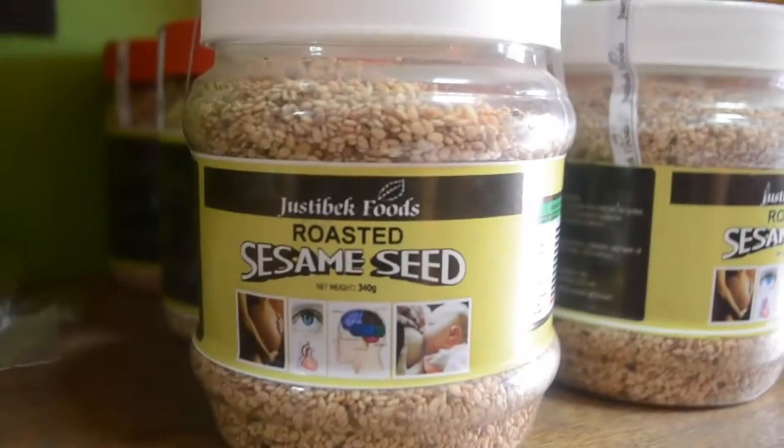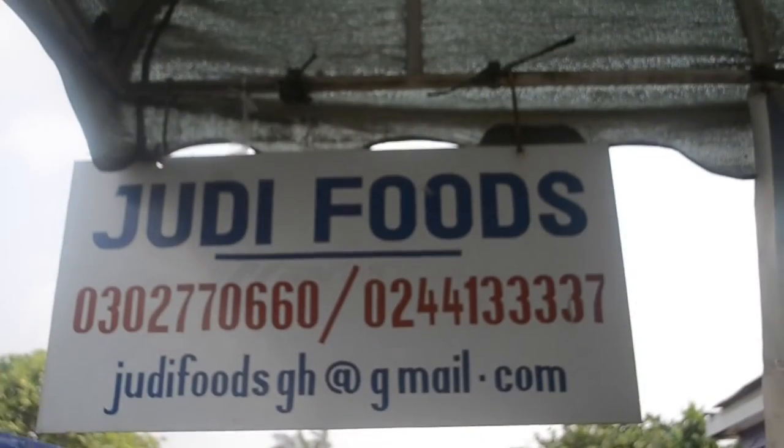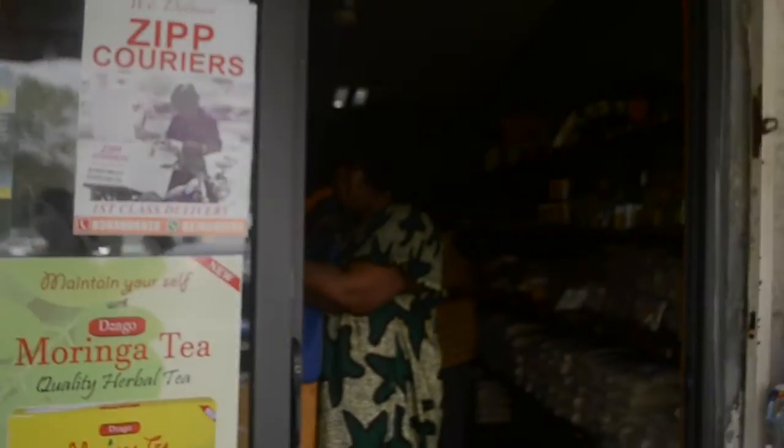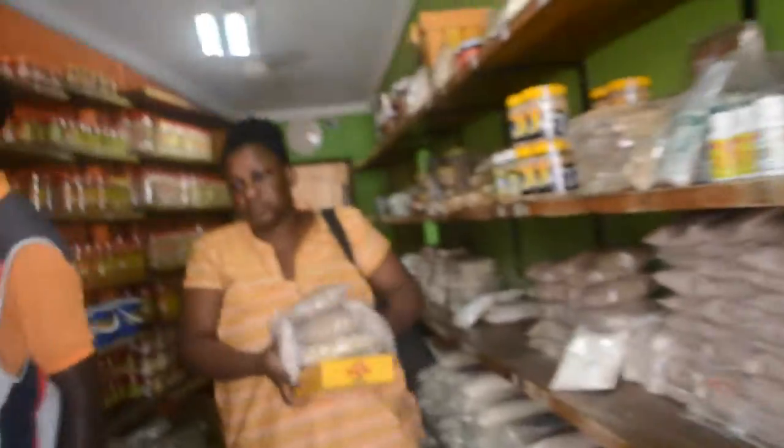During our trip we headed to Judy Foods, which is a store that sells local Ghanaian snacks like plantain chips, peanuts, and kati cake. When you're in Ghana, definitely visit Judy Foods to get all of your local Ghanaian snacks.